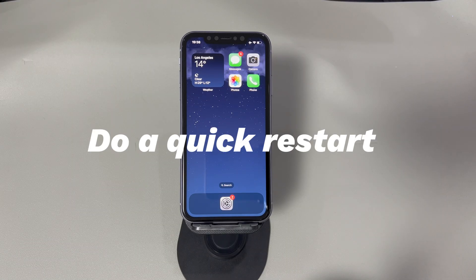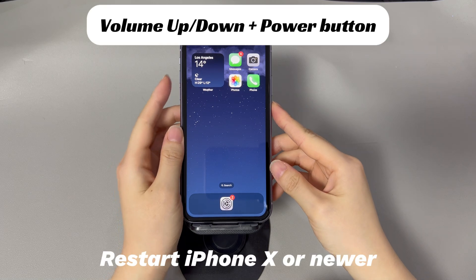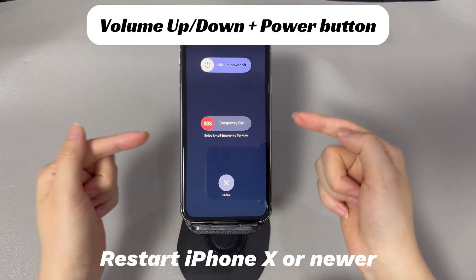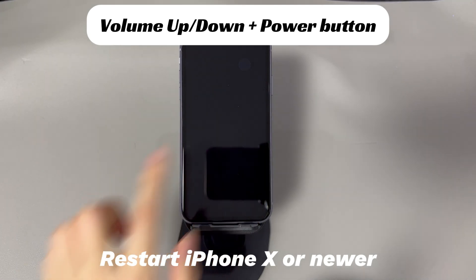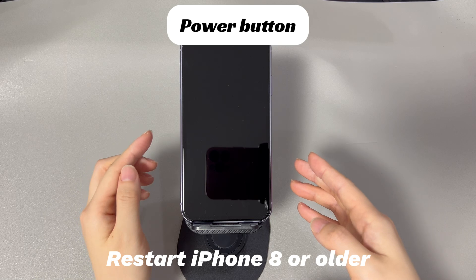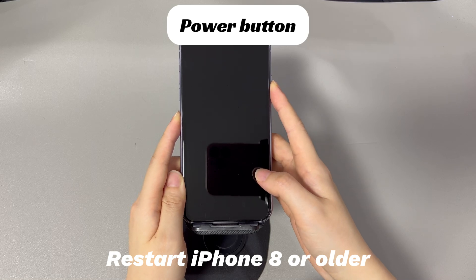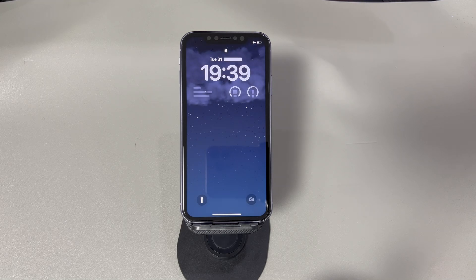Do a quick restart. Sometimes the missing text messages problem is as easy as temporary glitches in the iPhone Messages app. Performing a simple reboot will help refresh its ability to receive text messages. To restart an iPhone X or later models, press and hold the volume up or down button and the side button, then drag the slider to the right to shut off the device. Wait 30 seconds, then press and hold the side button until the Apple logo appears. To restart an iPhone 8 or earlier models, press and hold the side button. After the reboot, ask the sender to resend the message and see if you can receive texts again.